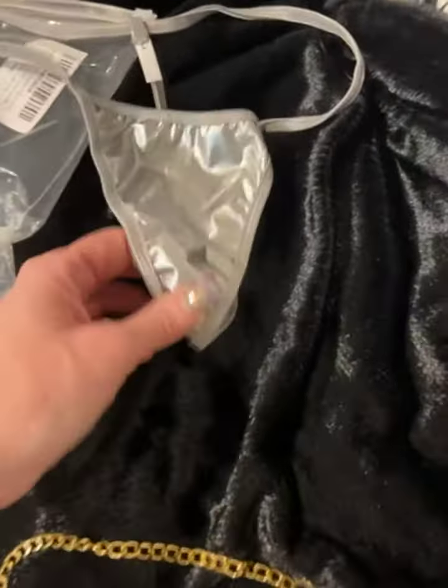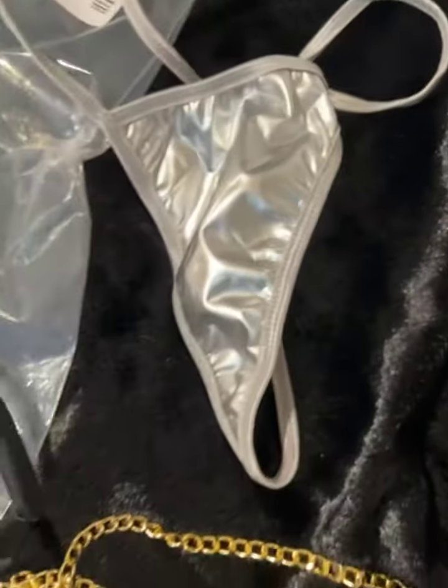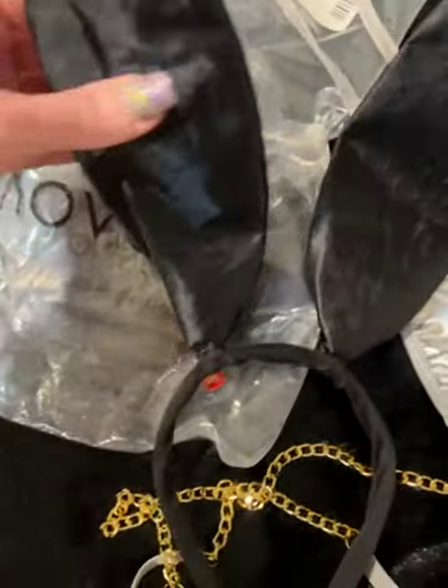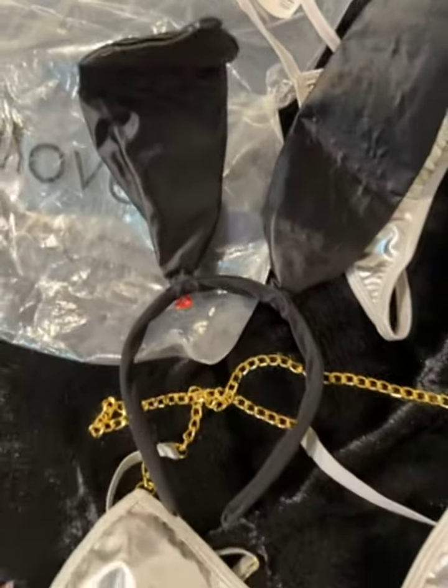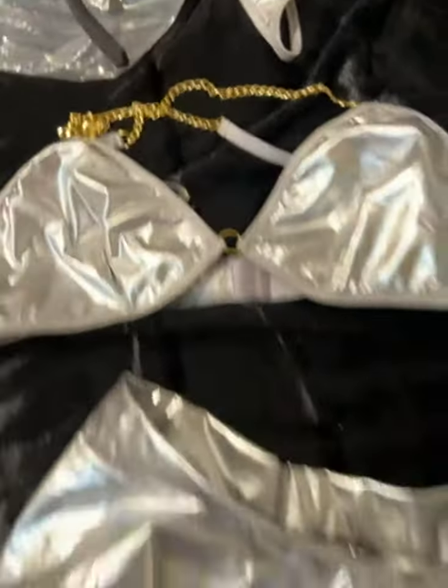It just doesn't smell pretty at all. It comes with a little thong, and of course my favorite are the little rabbit ears that do bend. I sized up — I got a large — to make sure that I had enough room up top.